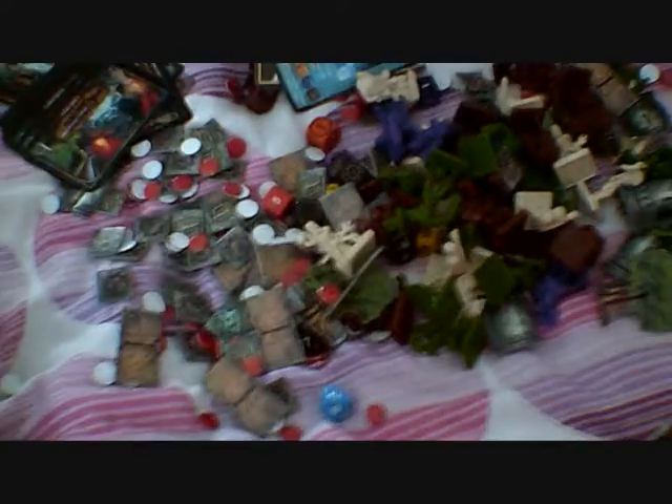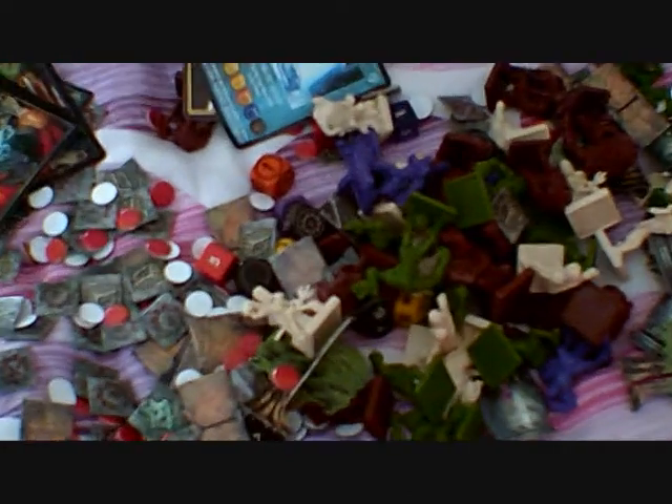I've emptied the entire contents out onto my bed — the Dungeons and Dragons board game — and there it is. You can see it all in its entirety. Another cool thing about the box is the mould on the inlay has got skeletons and things in it. It's all rather cool and all in excellent condition as well.